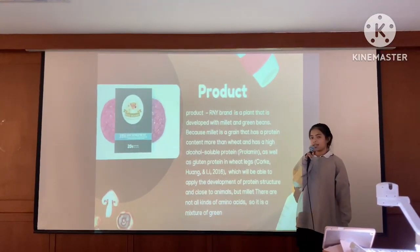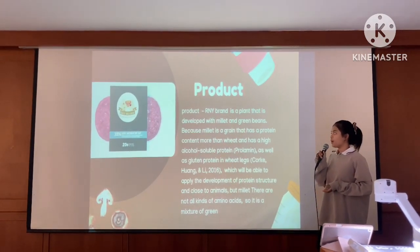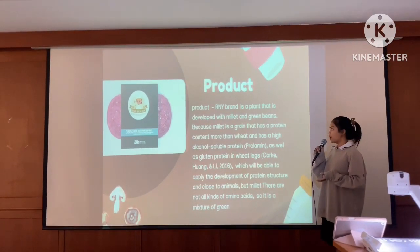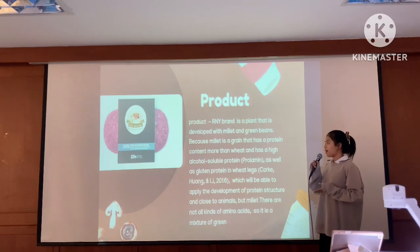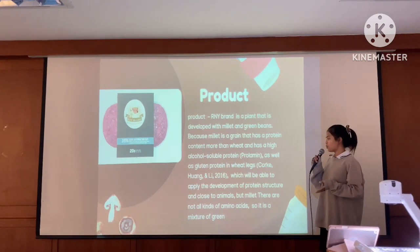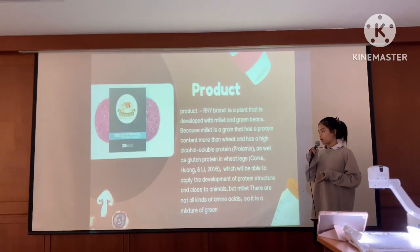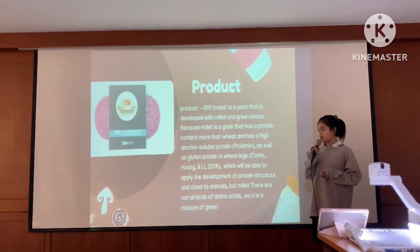Marketing mix strategy. First, product. The product is developed with milk bread and green beans, because milk bread is a grain that has higher protein content, high overall soluble protein, as well as gluten protein, which will be able to support the development of protein structure. However, milk bread does not contain all kinds of amino acids, so it is combined with another grain.